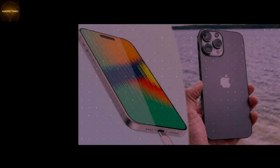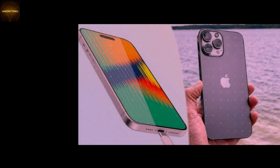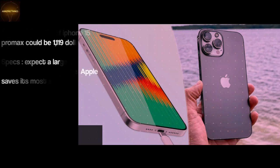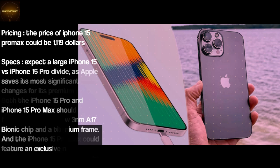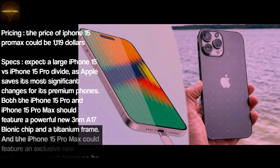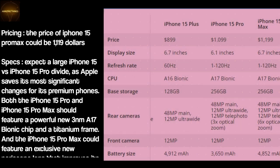Pricing: The price of iPhone 15 Pro Max could be $1,119. Expect a large iPhone 15 vs iPhone 15 Pro divide, as Apple saves its most significant changes for its premium phones. Both the iPhone 15 Pro and Pro Max should feature a powerful new 3nm A17 Bionic chip and a titanium frame, and the iPhone 15 Pro Max could feature an exclusive new periscope lens that improves its zoom capabilities.